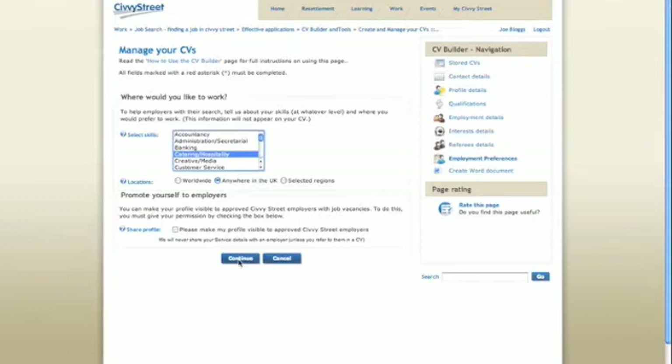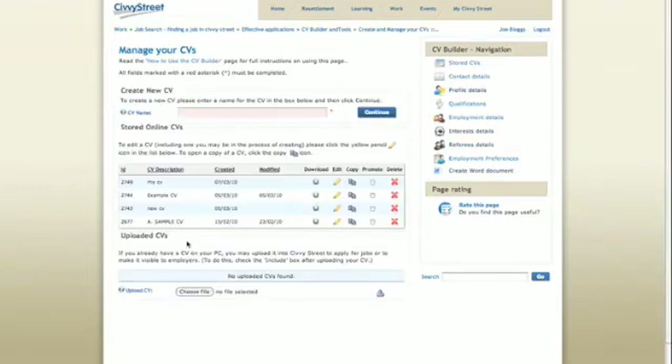Once you have finished, your CV will be displayed in the stored online CV table. You have the option to download your CV to your computer, edit or copy your CV, or promote your CV to employers at any time. You can also create more than one version, which you might need for different job applications, for example to emphasise different skills or experience.